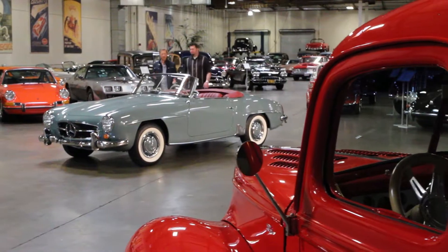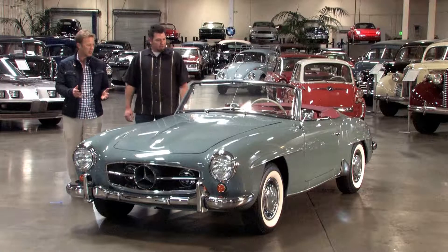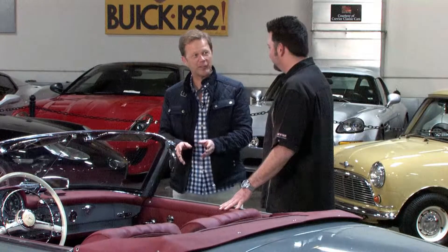This is a beautiful car, particularly this specimen of 190SL — it is gorgeous. This generation of auto has a very storied history. It was debuted in 1954 at the auto show alongside a 300SL Gullwing. It was next to the Gullwing as a concept car.